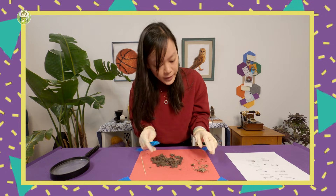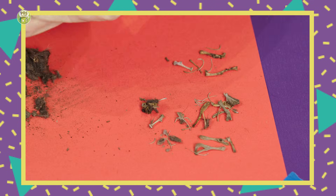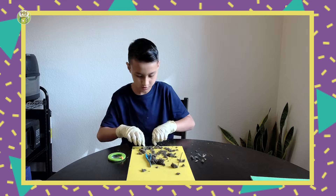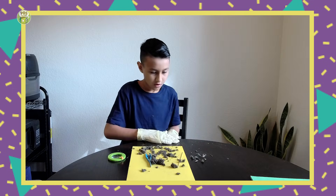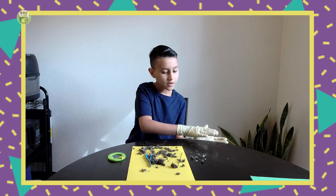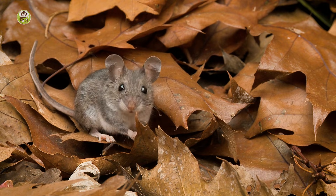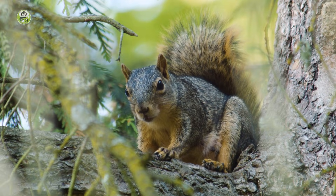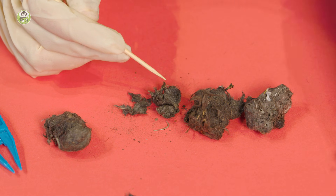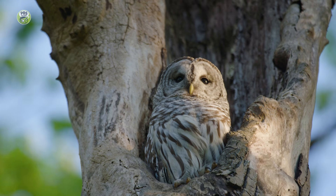So in these owl pellets, we're finding bones and hair from the animals that the owl eats. After observing what we're finding, what do you think owls eat? I think they eat a lot of rodents and stuff like that. Rodents are animals like mice, voles, squirrels, and chipmunks. I'm not exactly sure what kind of rodent bones we're finding, but they're probably from voles and mice. Different owls eat different kinds of animals, from rodents to rabbits to other birds.